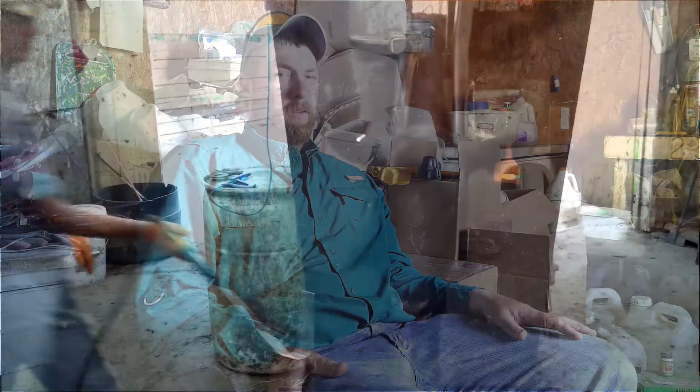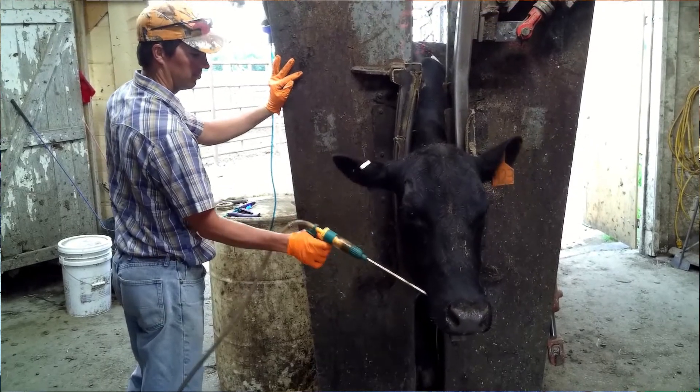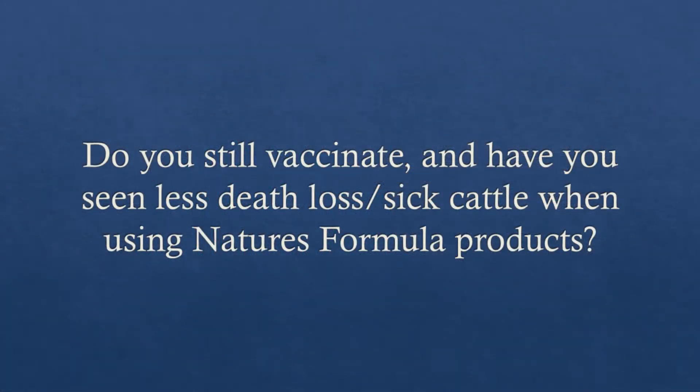On all the feeder cattle and high-risk calves, they all get a dose of Nature's Formula with the MB-1 in the Fiorite Grinch. We have also done it intranasally, and it helps them get on feed faster and stay healthier. That's along with our normal protocols — vaccines and stuff like that.